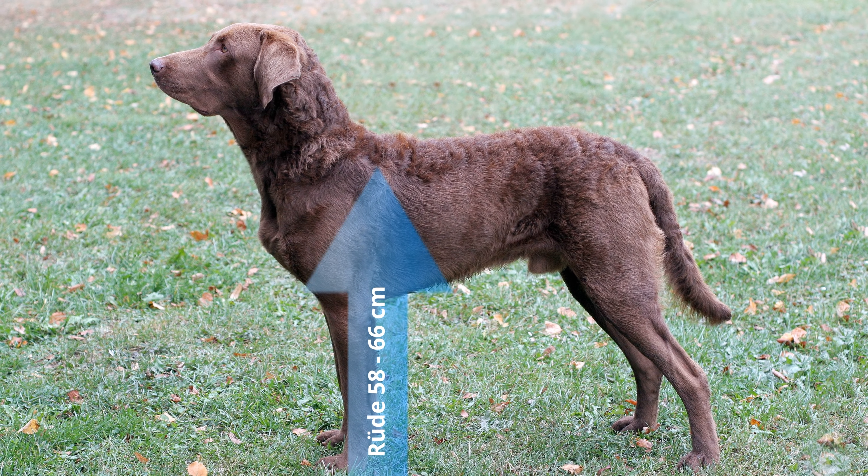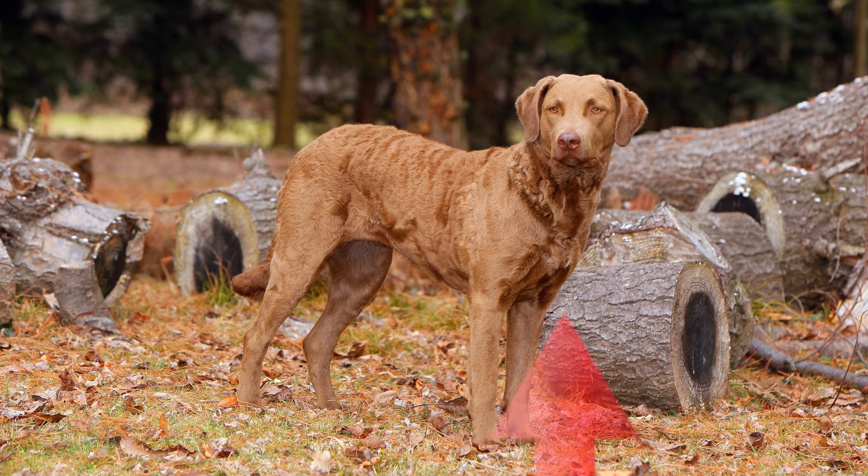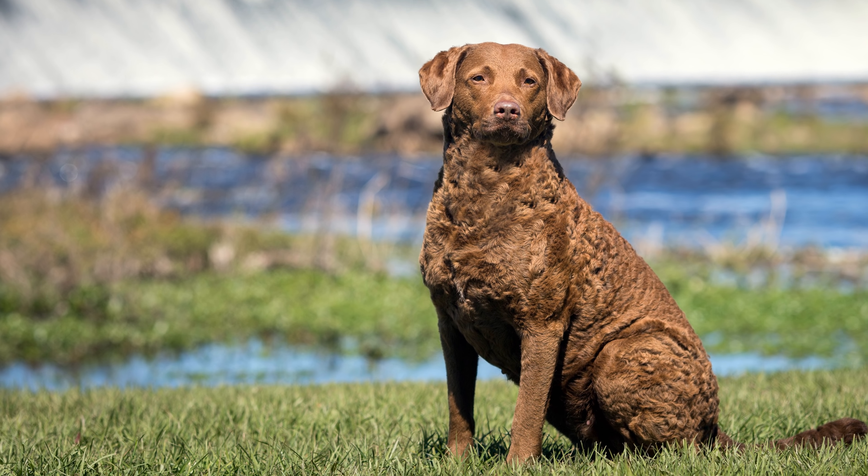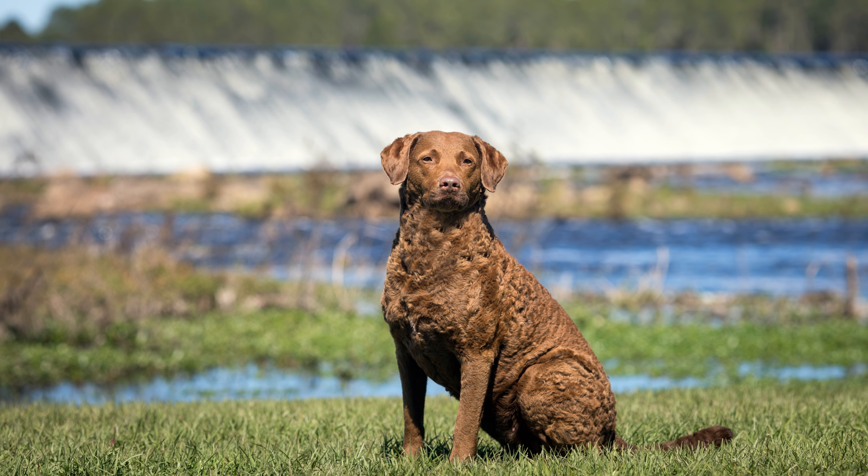Seinen Namen hat der Chesapeake Bay Retriever, auch Chessie genannt, der Chesapeake Bay in Maryland im Osten der USA zu verdanken. Seit 1964 ist er auch offizieller State Dog des US-Bundesstaats Maryland.